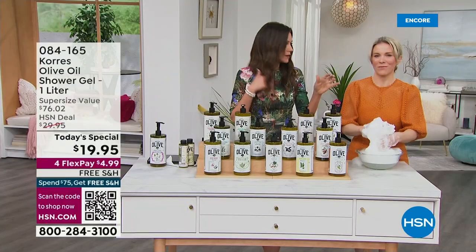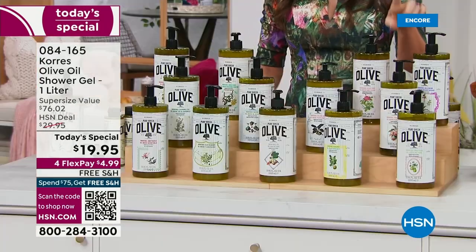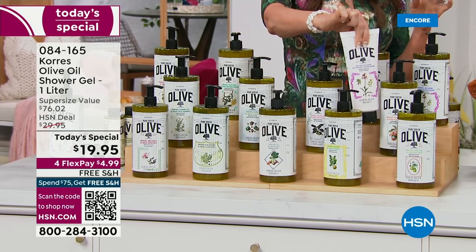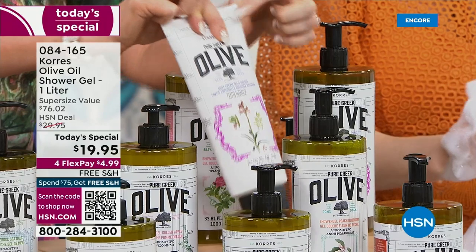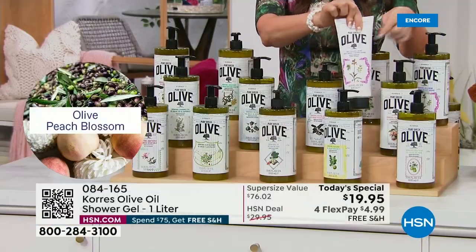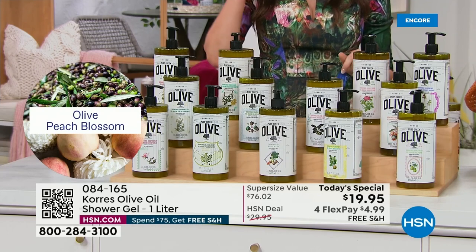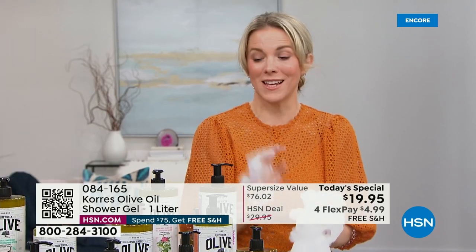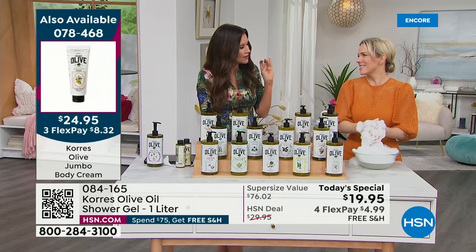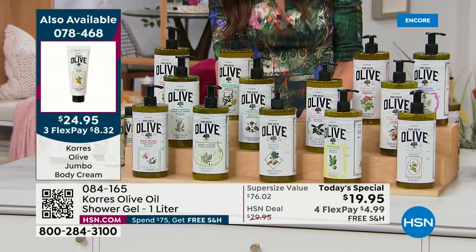Many of you are picking up more than one. Peach blossom — the jumbo body butter in that scent has fewer than 50 remaining. It's like that perfectly ripe summer peach where the juice dribbles down your chin — always one of the most limited scents. It combines fresh peach with a little white flower; it's sweet but very fragrant.